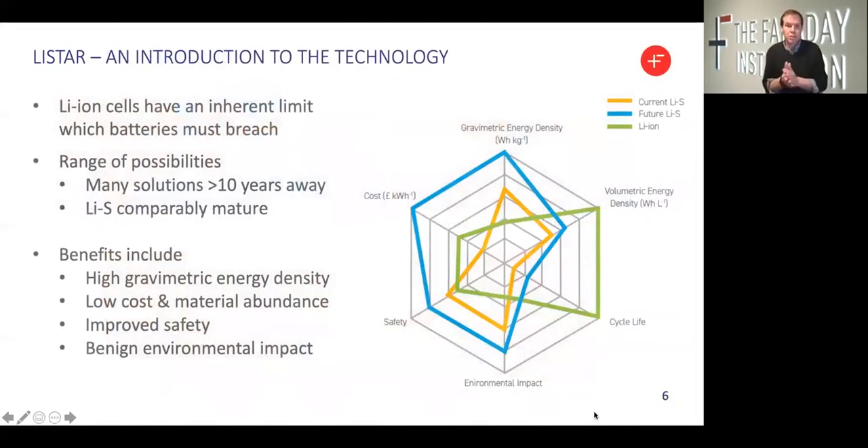A brief introduction to Lithium Sulfur Technology. For those who are really interested, you might also like to look for our Faraday Insights paper, published by the Faraday Institution in July this year, which goes into a lot more detail about the key benefits of Lithium Sulfur Technology.